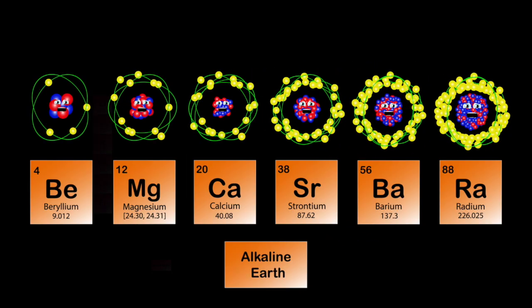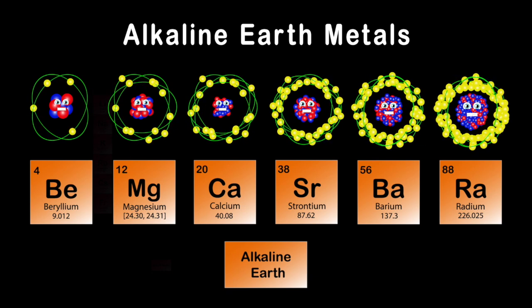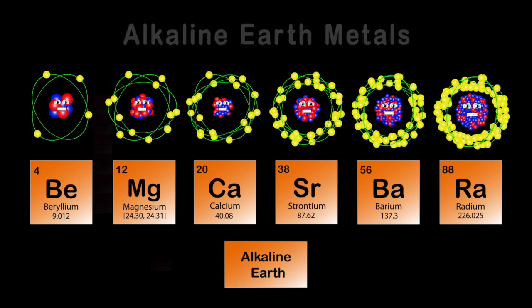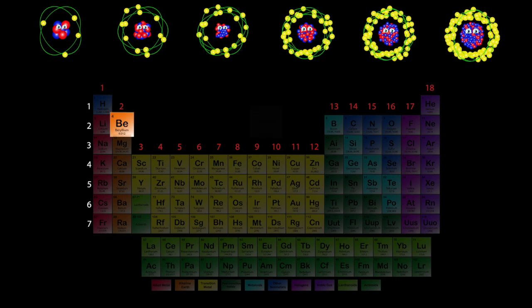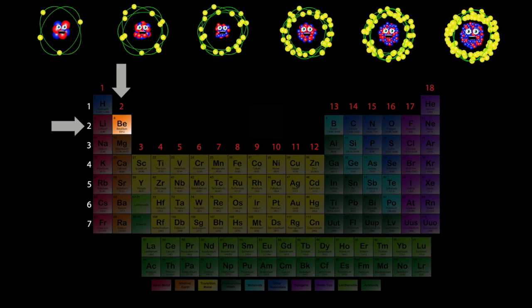We are the alkaline earth metals, we are in column two in the periodic table. There's six elements in our crew. To find the first element you must go to column two, line up the second period. We will introduce ourselves to you.